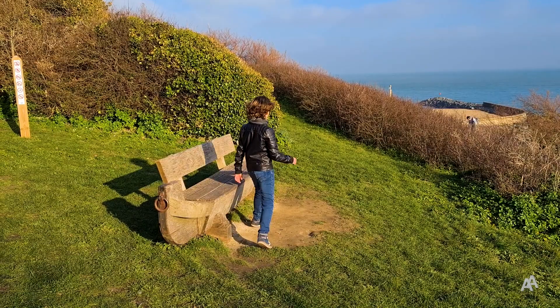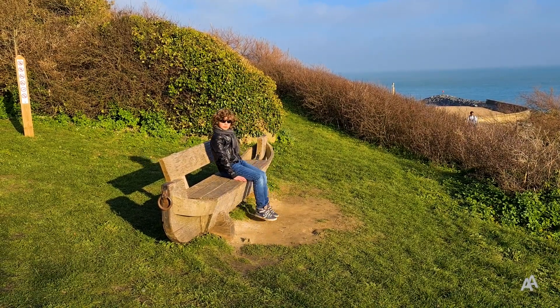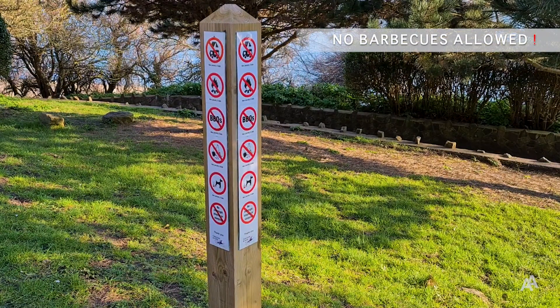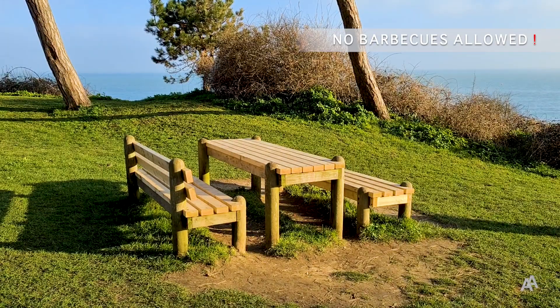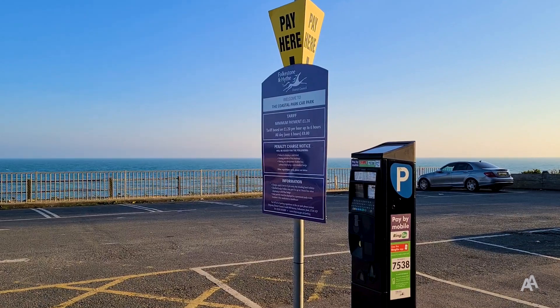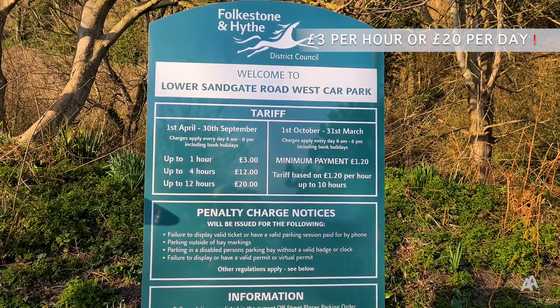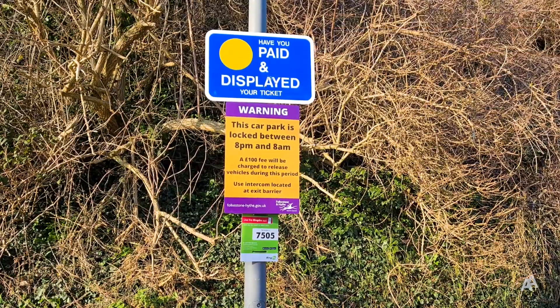There are also many picnic areas and cosy benches with a sea view in the park. Please note you can't make barbecues here anymore. There are two car parks here on Lower Sandgate Road and you can pay by cash, card or using an app on your mobile phone.